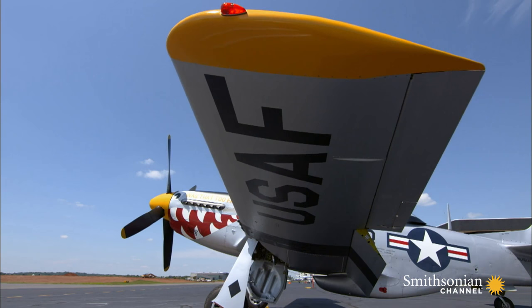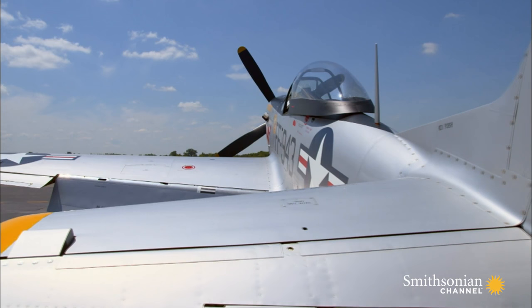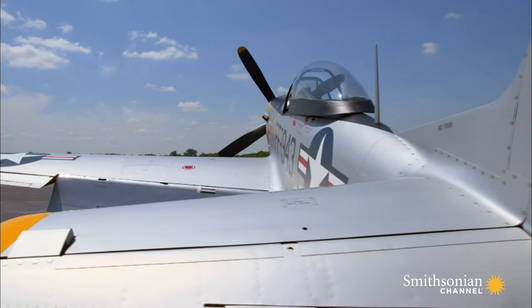It was very unique — no fighter before had ever had a wing like this installed. It was a subtle change, but a first-of-a-kind innovation that gives the Mustang an edge.